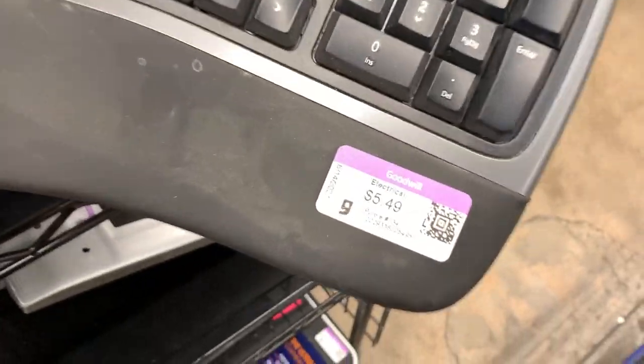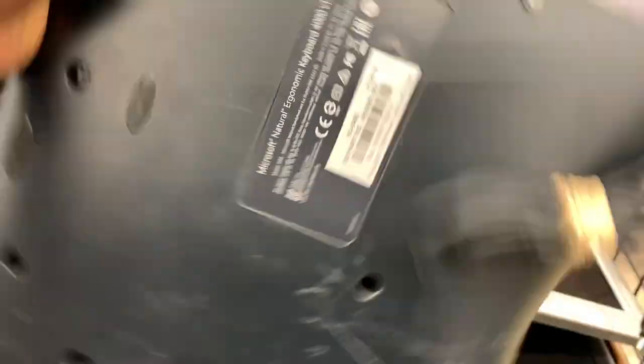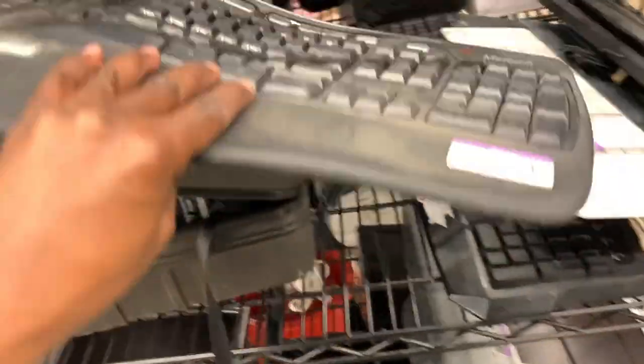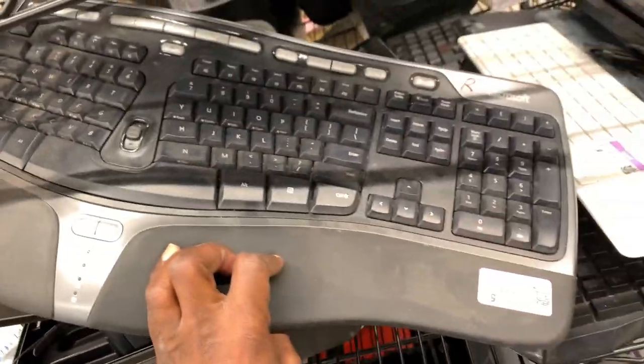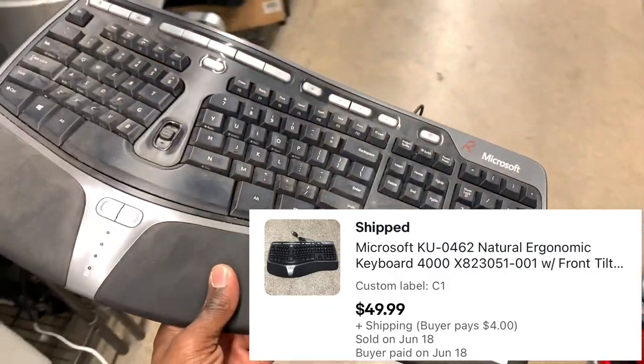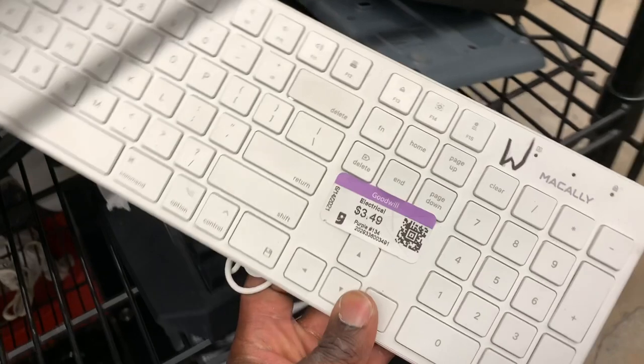Here was one of those Microsoft ergonomic keyboards. Anytime I find these, even if some of the letters are rubbed off, I still grab them up. But as you guys can see this one was in really good shape — just kind of dusty. Since it was 5.50 I'm definitely going to grab this one up. They usually sell right around 40 to 45 bucks for me, but since this one has all the keys and they're not rubbed off, I'll probably charge maybe 50 bucks for that one.